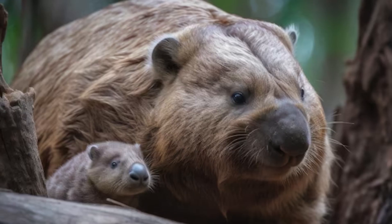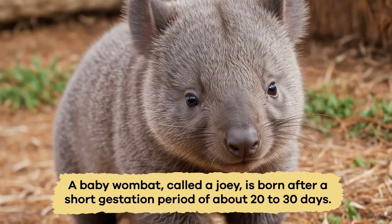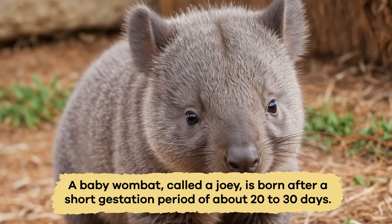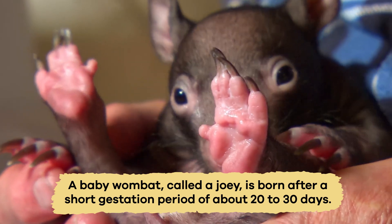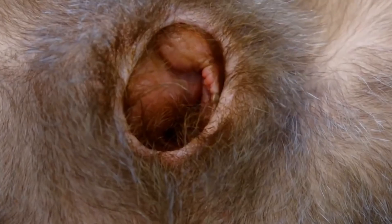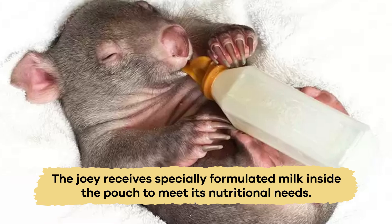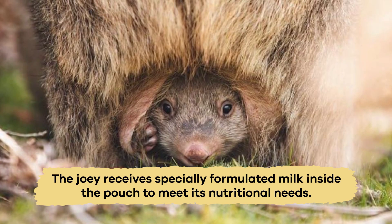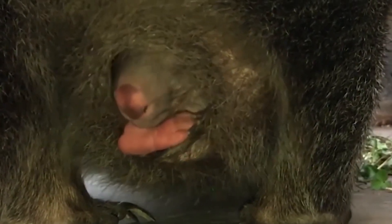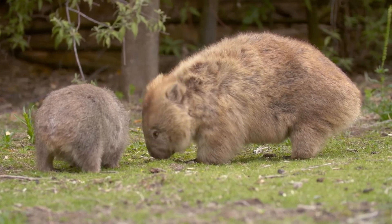Speaking of caring for their young, wombat mothers are very attentive. A baby wombat, called a joey, is born after a short gestation period of about 20 to 30 days. The joey crawls into its mother's pouch, continuing to develop for several months. The joey receives specially formulated milk inside the pouch to meet its nutritional needs. As the joey grows, it eventually ventures out of the pouch, staying close to its mother for protection and guidance.